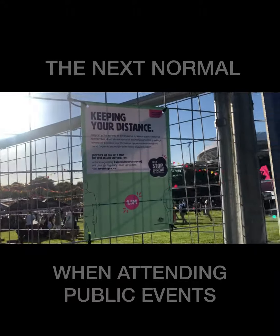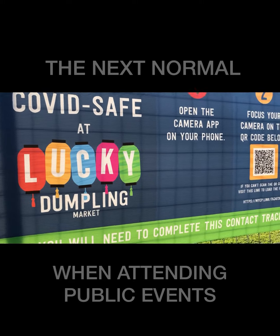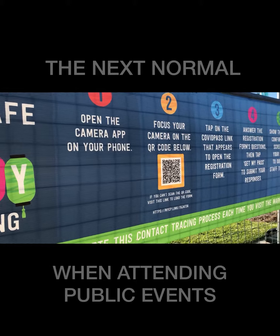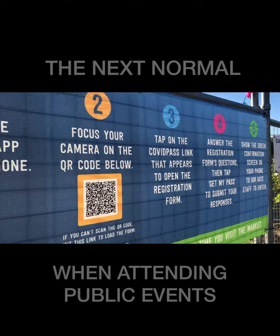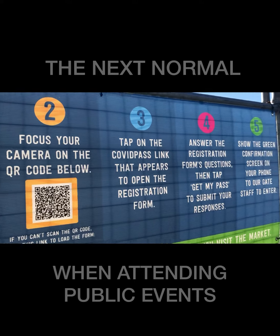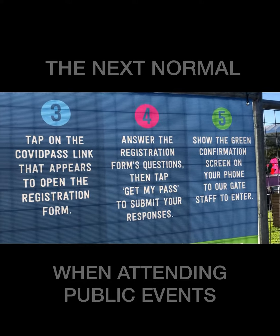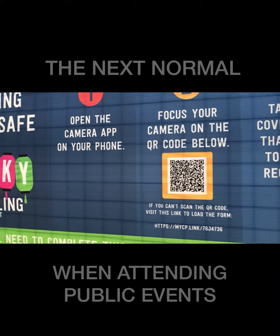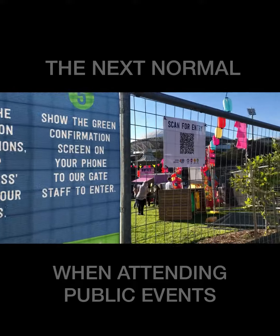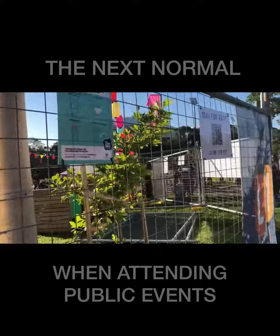Keep your distance. Open the camera up, focus your camera on the QR code. Tap on the COVID pass link that appears to open the registration form, answer the registration form, get your pass, and then show the green confirmation. You will need to complete this contact tracing process each time you visit the market. Okay, that's COVID prepped. That's what it is.